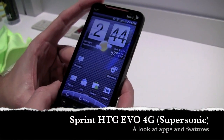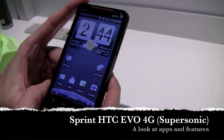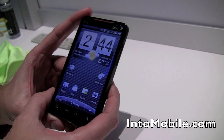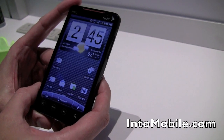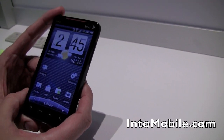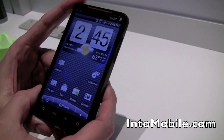We're back again with Sprint, taking another look at the HTC Evo 4G, formerly known as the Supersonic, the brand new Android 4G WiMAX phone from Sprint. We showed you a brief overview yesterday. What we're going to do today is go through some of the apps and some of the cool features on the Evo 4G, stuff like YouTube high quality, Google Goggles. So let's jump right into it.